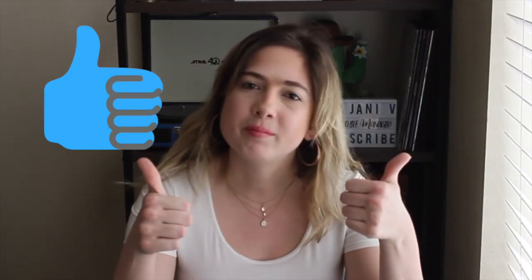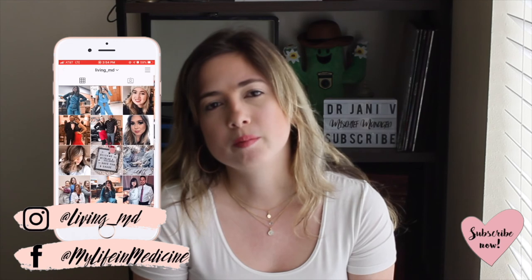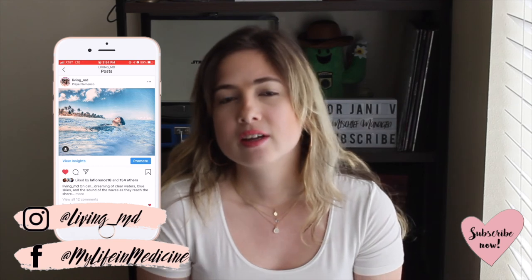That is it for this video, you guys. I hope that you enjoyed it. Please give this video a thumbs up if you did — it helps me know that you enjoy these kinds of videos. Hit the subscribe button and the notification bell to be notified when I upload new videos, and don't forget to follow me on social media like Instagram, Twitter, and Facebook. Thank you so much for watching and I will see you guys in my next video. Bye!